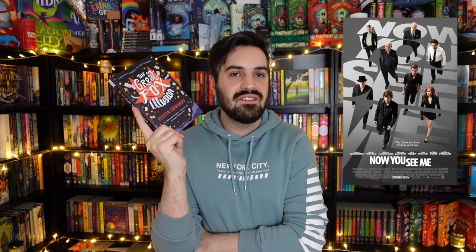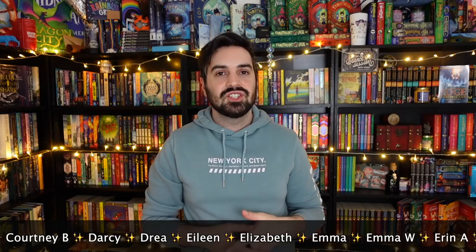So there we have it — 10 middle grade books paired with 10 films I think they would suit. If you're a fan of the films, I hope you enjoy the middle grade books. Let me know in the comments if you have any good recommendations for a middle grade book you'd pair with a movie, and if you've read any of the books I've mentioned. Don't forget to like this video and subscribe. A huge thank you to my patrons for being so incredible, and thank you to you for watching — I hope to see you in the next video!